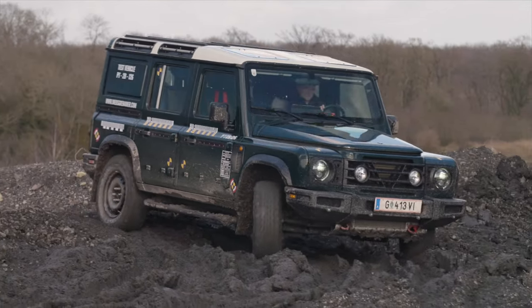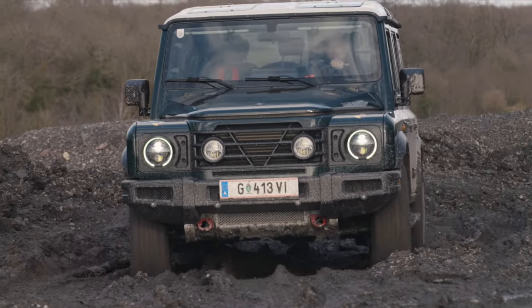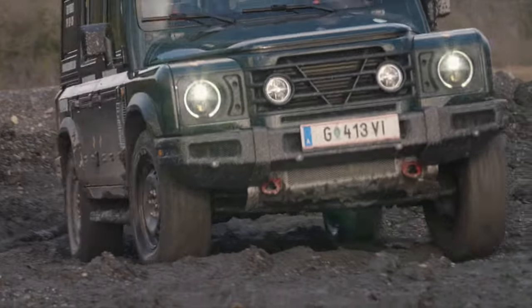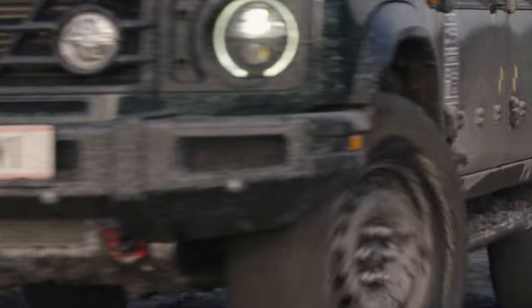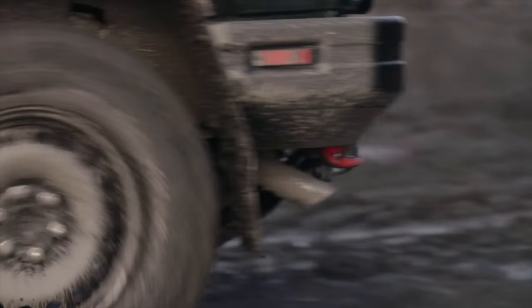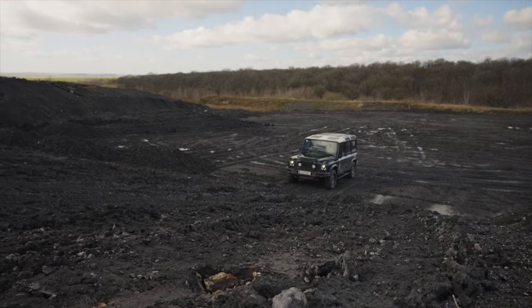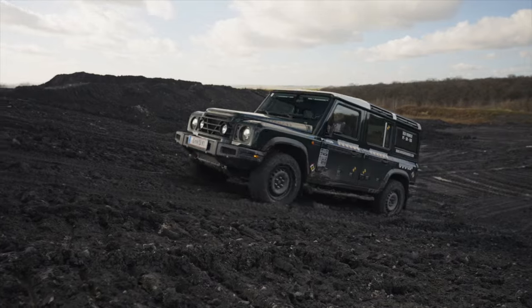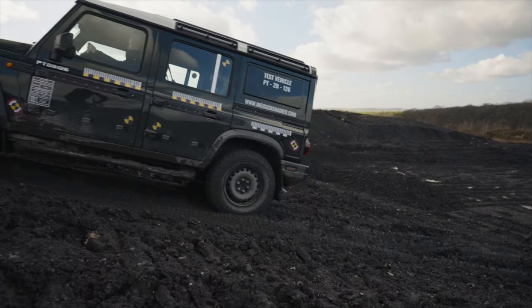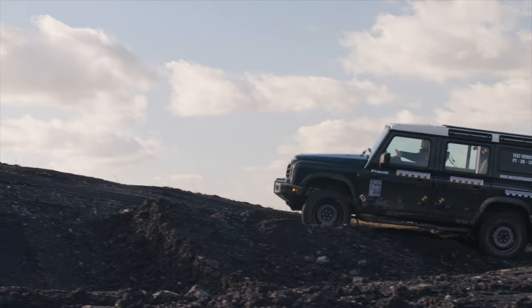Powerhouse performance. The Grenadier's performance credentials are impressive. With two BMW-sourced engines to choose from, drivers can opt for either a 3.0-liter turbo-petrol or a turbo-diesel variant. The vehicle's power is complemented by an 8-speed ZF automatic transmission, ensuring smooth and responsive driving. Off-road, the Grenadier truly shines, with its ladder-frame chassis, coil-over suspension, and beam axles designed to tackle the toughest terrains.